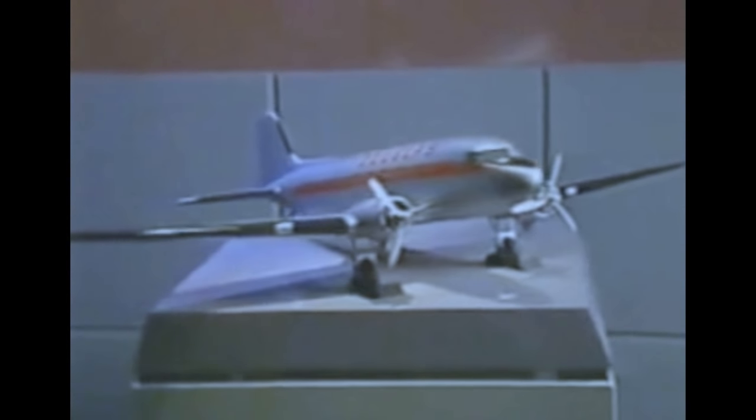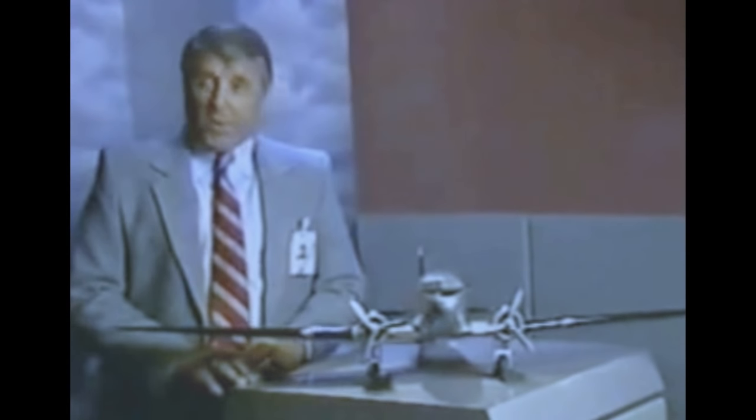Very early in its history, McDonnell Douglas firmly established its reputation as a company who could deliver the products that airlines and passengers wanted to fly. The moment the DC-2 was introduced in 1934, it immediately surpassed all previous records for transport performance and set a new standard of air travel comfort. People used words like rugged, durable, and reliable when describing the DC-2 and all the Douglas airplanes that followed.